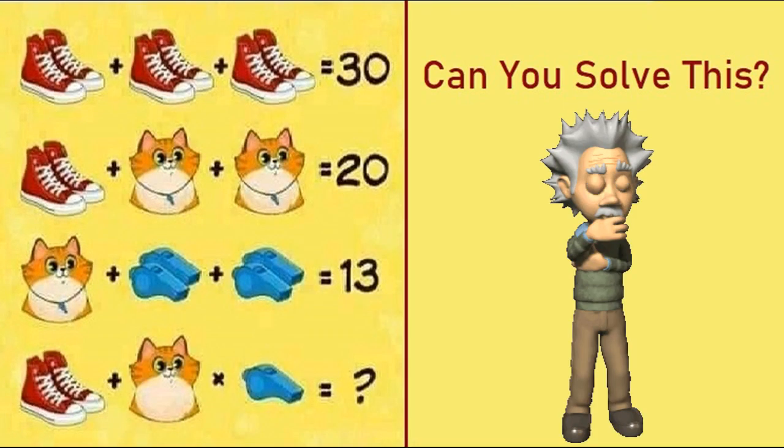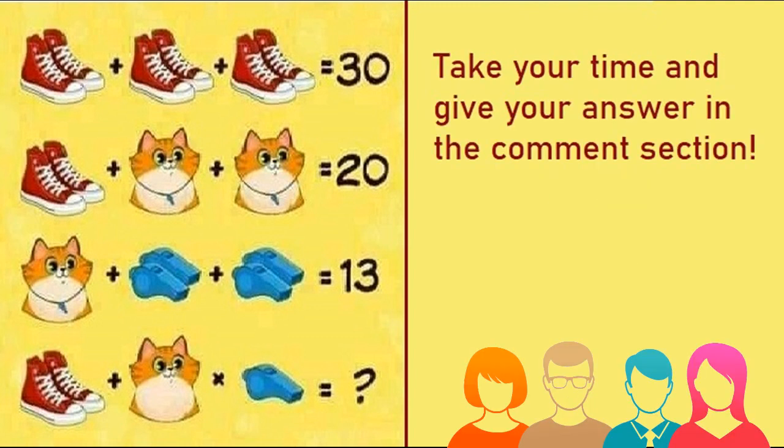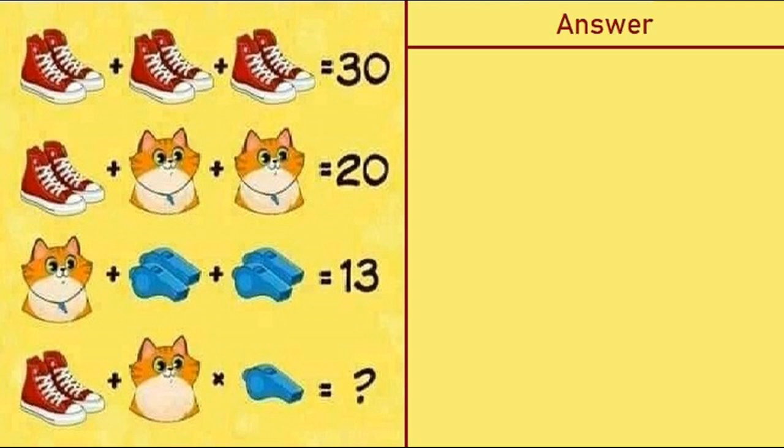Can you solve this shoes, cat, and whistle puzzle? This puzzle claims only a genius can solve it. Take your time and give your answer in the comment section below. After that I will tell you the correct solution. Hope everyone has given their answer — now I will tell you the correct solution of this puzzle.